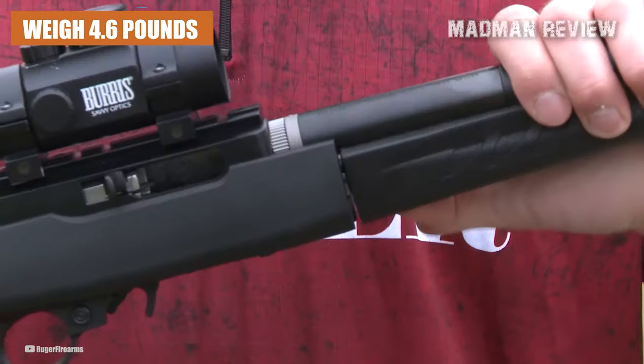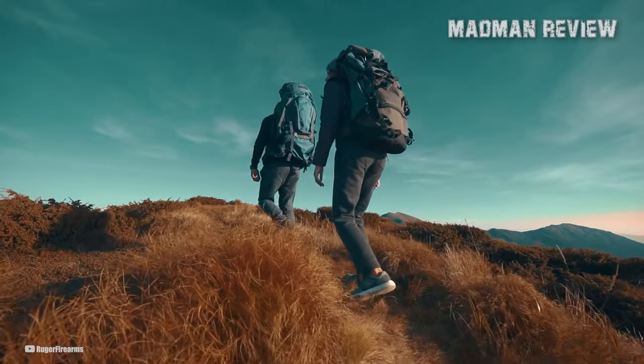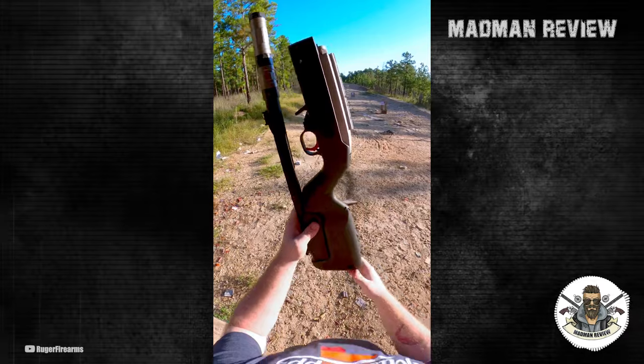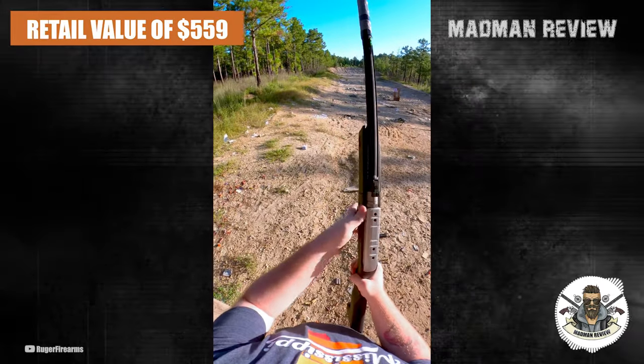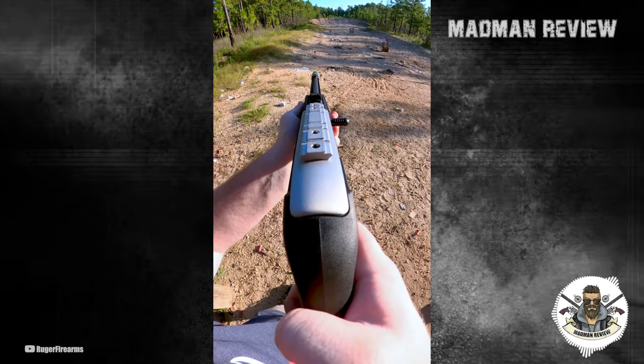Weighing in at a mere 4.6 pounds, the 10-22 Takedown offers exceptional lightweight portability, making it an ideal choice for backpackers and outdoor enthusiasts. Priced at a suggested retail value of $559, the Ruger 10-22 Takedown provides excellent value for its quality and versatility.